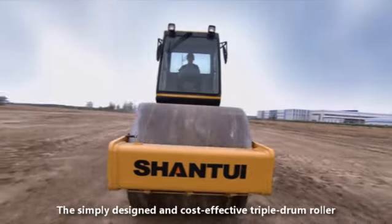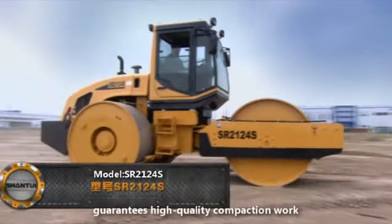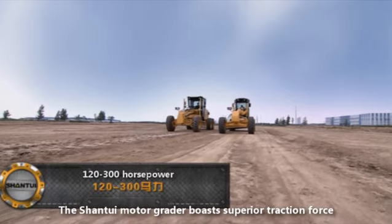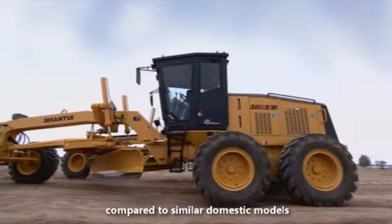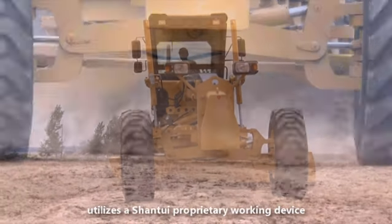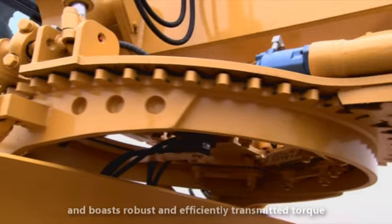The simply designed and cost-effective triple drum roller guarantees high-quality compaction work. The Shantui motor grader boasts superior traction force compared with similar domestic models, utilizing a Shantui proprietary working device with robust and efficiently transmitted torque.